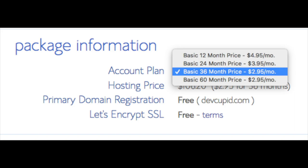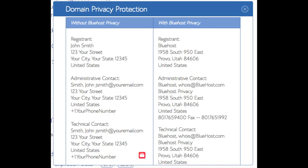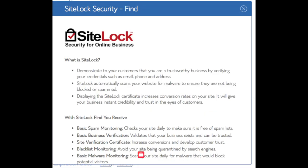I'm going to select the 12 months package. Setup fee is free, domain registration is free, and Let's Encrypt SSL is free. This SSL certificate makes your site secure with the green bar and HTTPS. Domain privacy is an addon that I highly recommend — it will prevent telemarketers and marketers getting a hold of your personal contact information. The domain privacy will show Bluehost information for the site and not yours. SiteLock Security is security for your WordPress website and protects it from hackers.